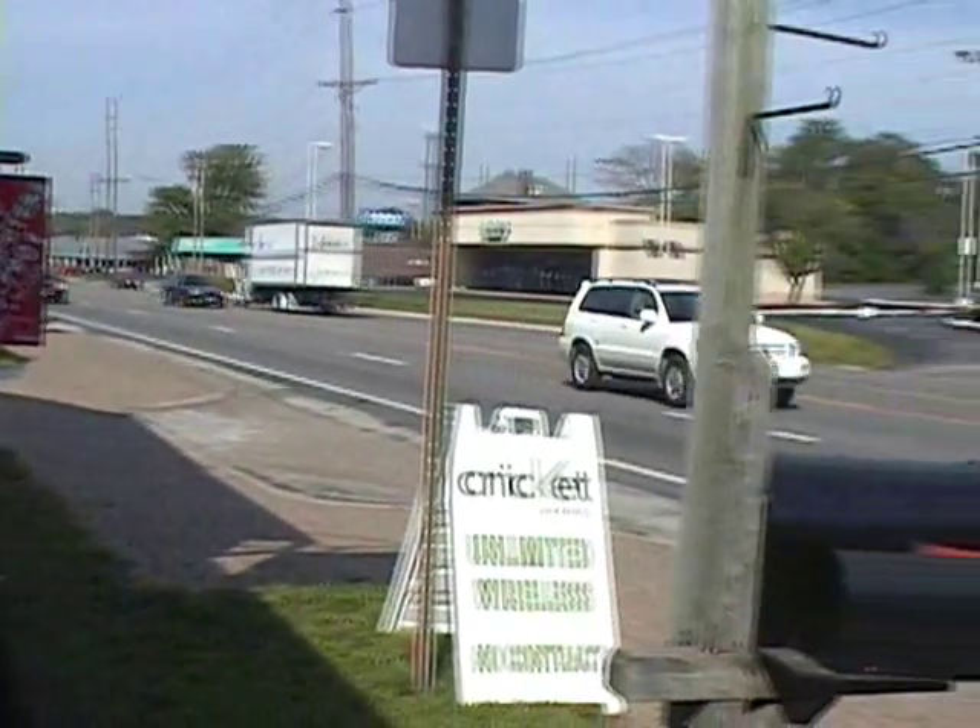We're located at 14360 Manchester Road. We're just a quarter mile west of 141, and just a few miles west of 270 on Manchester Road.